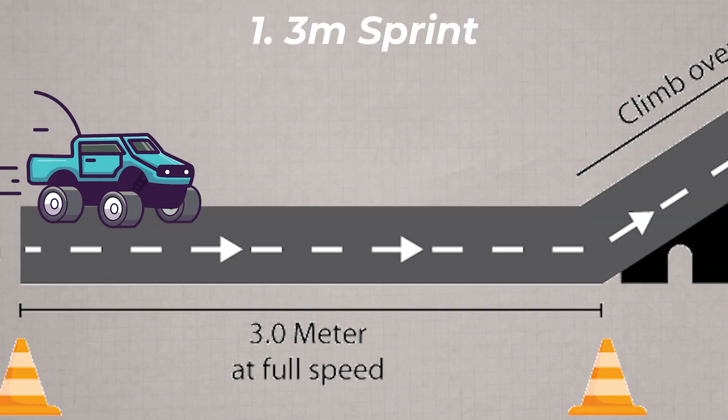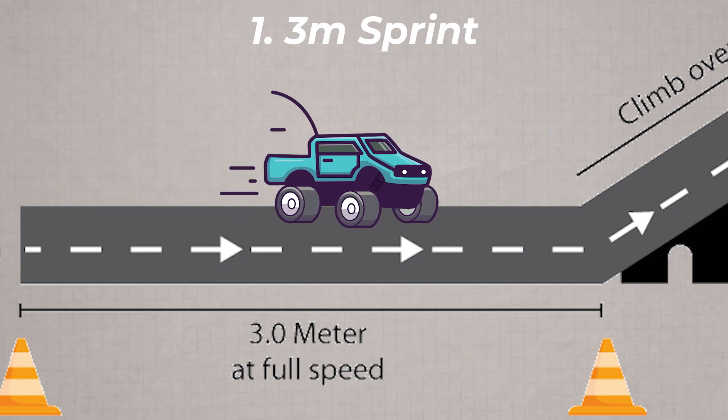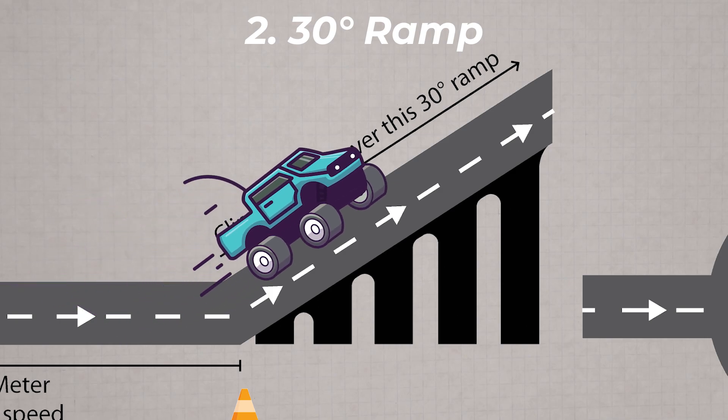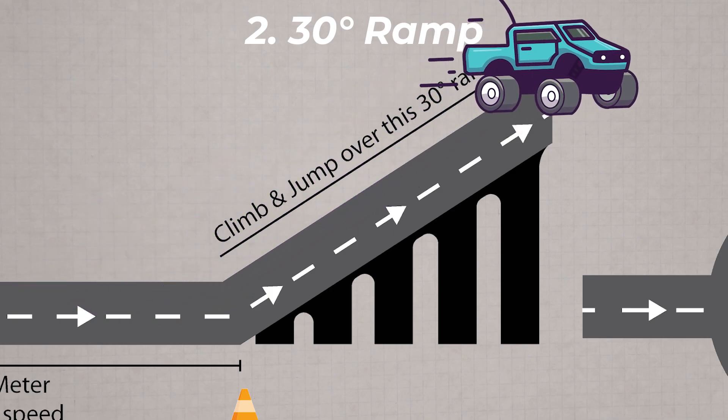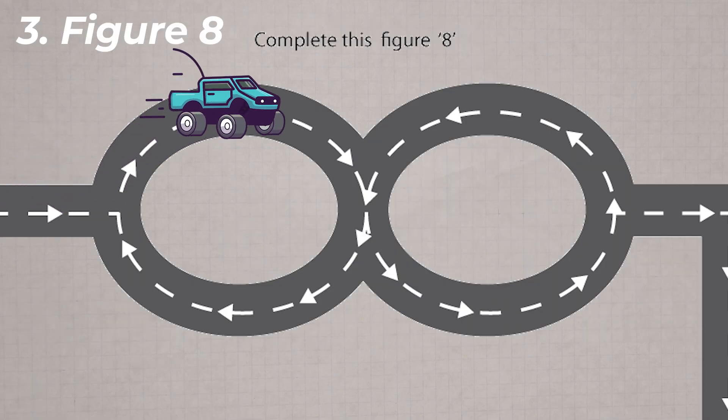At the start of the race course there will be a three-meter straight speed sprint, where your car runs at max speed for three meters. After that, there will be a 30-degree ramp for climbing. After exiting the ramp, there will be a figure eight.